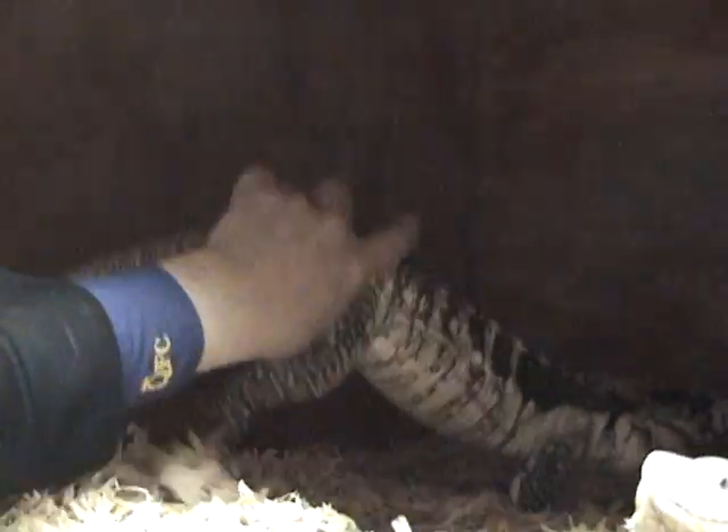Not that little bearded dragon right here — look at this, isn't that magnificent? This is the female right here. The male is in back, quite a bit bigger.